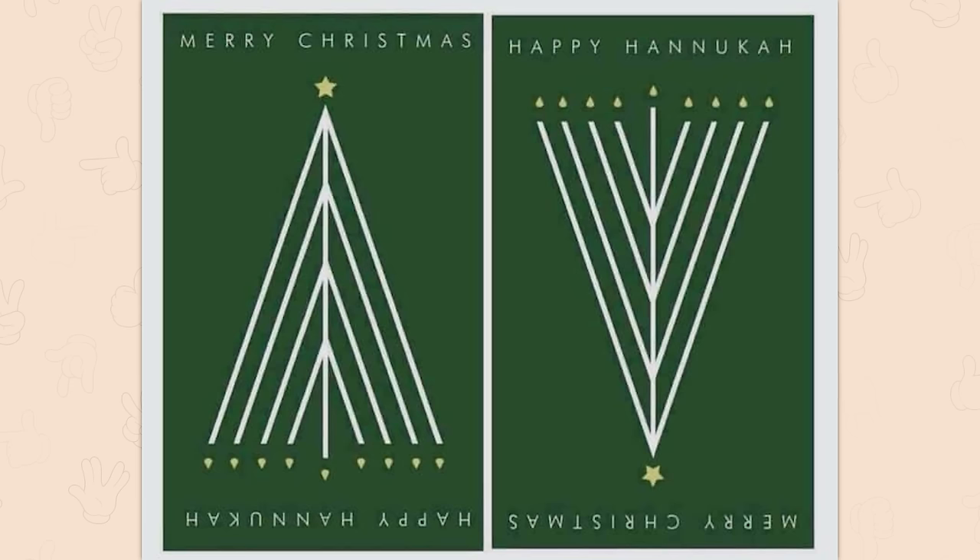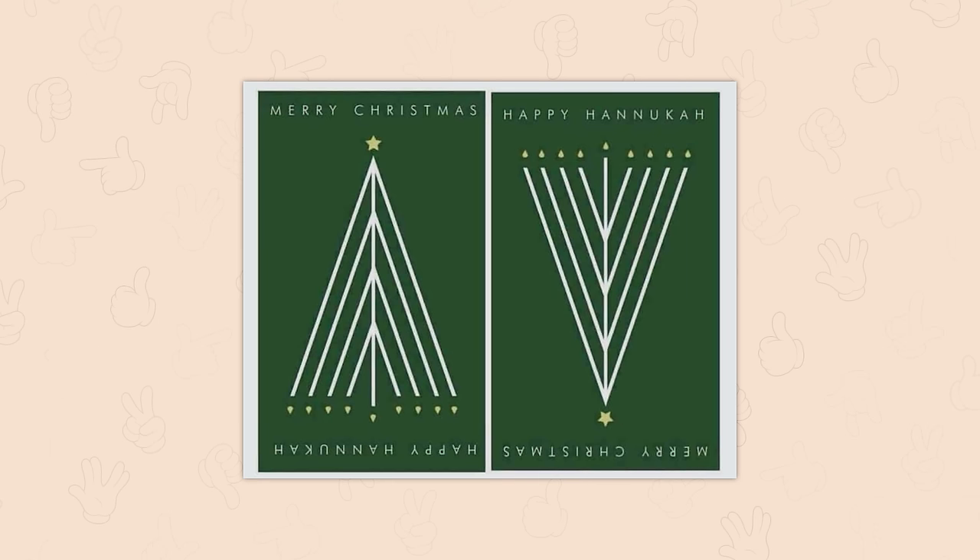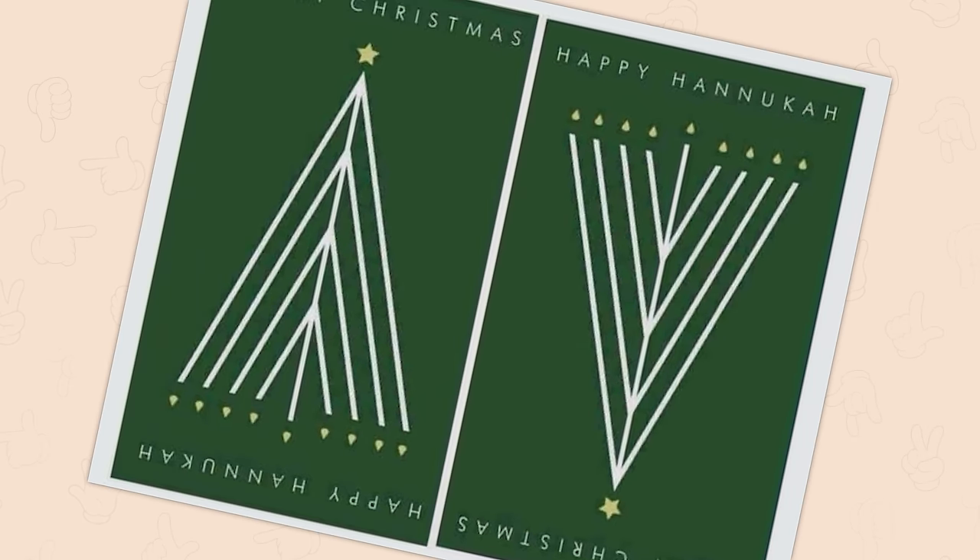Happy holidays! Oh, very well done. Next challenge is to add in every other cultural holiday. I look forward to the eventual ink blot.